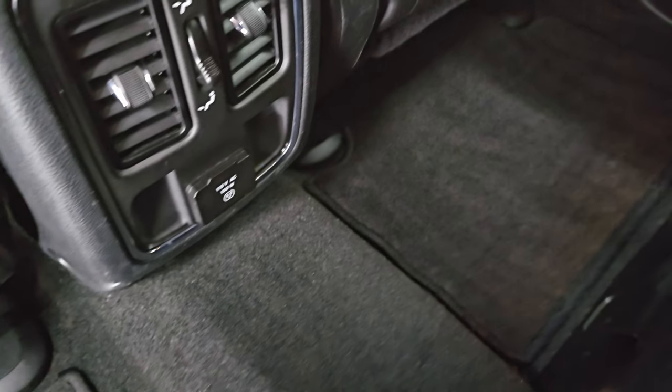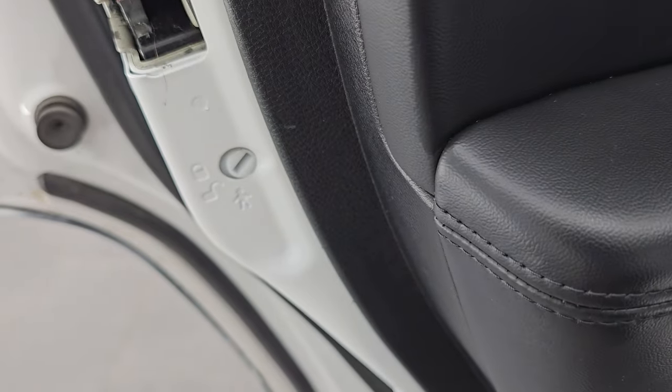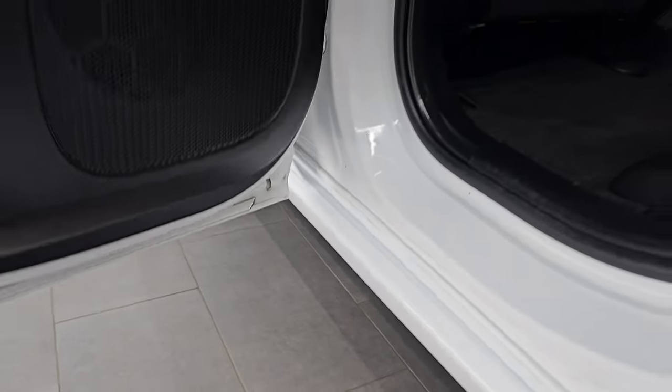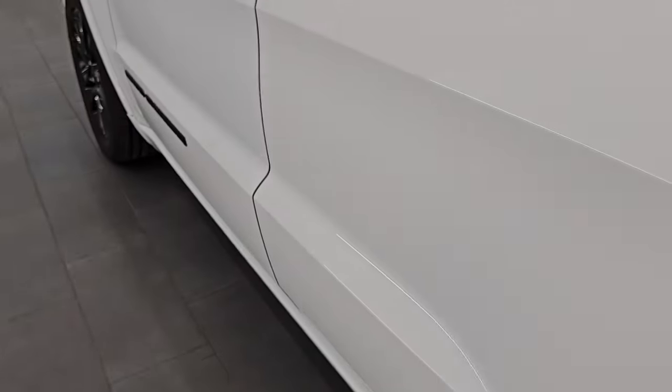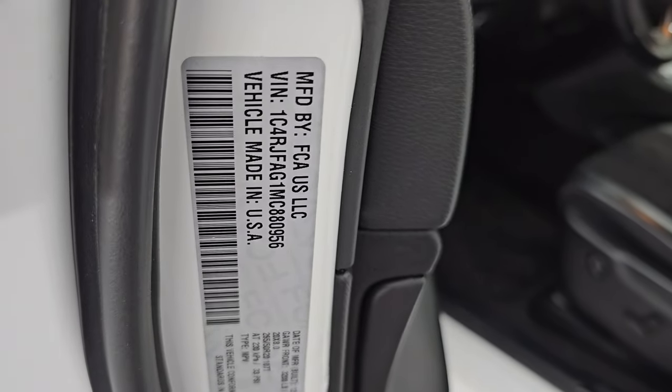You can see just how nice the carpeting and floor mats are as well. Child safety locks on the back doors, and the inside and bottoms of the doors all look fantastic. Here is the VIN sticker — no Canadian Jeeps here.